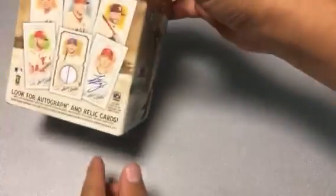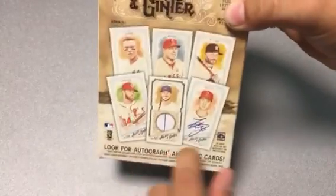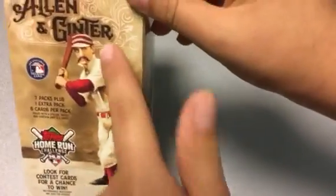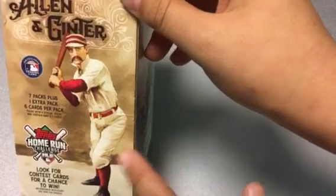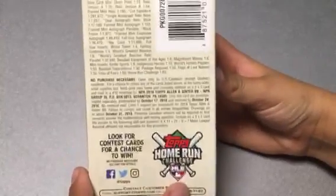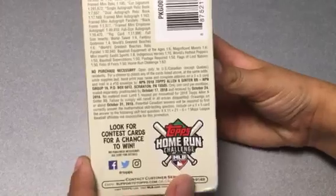This box is here and we're excited! On the front you got Chris Bryant, Otani, Harper, Judge, Trout, and Ali. On the side of the box, Allen and Ginter, home run challenge right there. Seven packs plus one extra — and here are the odds. You can pause and zoom in to look at the odds.